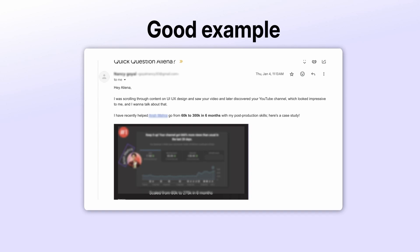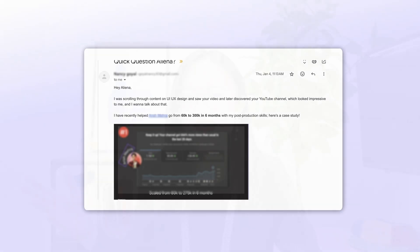Imagine doing this for a UX design client — this will even save them the time to go to another link. And I'm sure some of you would ask, what if I have no success story? Well, in that case, try to offer a free trial period.